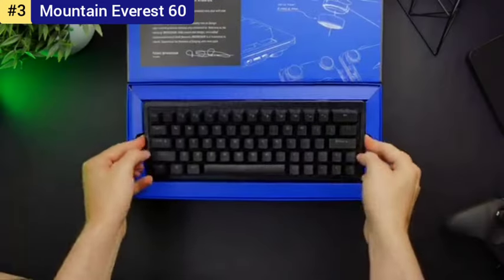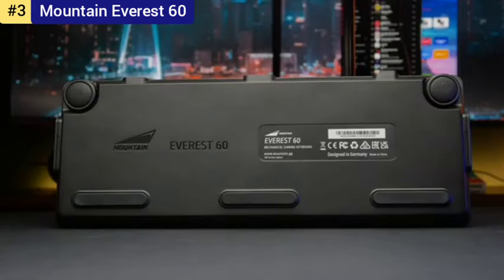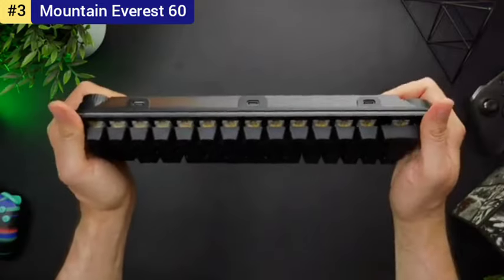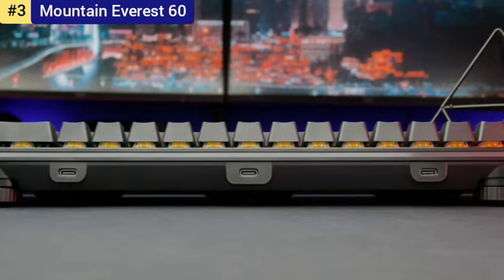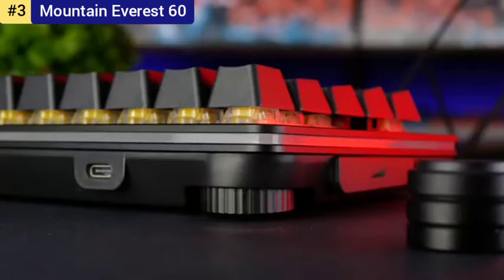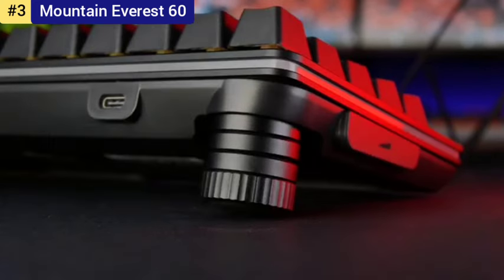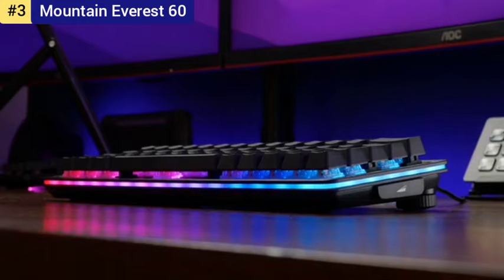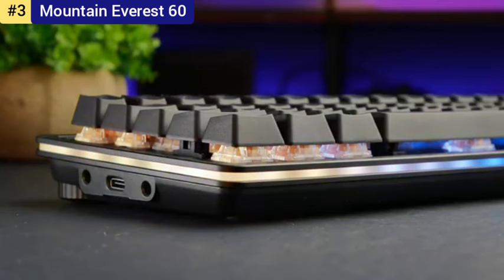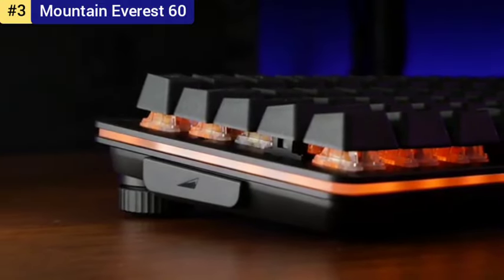Mountain isn't the first to create modular keyboards — Asus even made its own years back — but it's the first to get it right, offering a solid, secure fit for the modular components as well as multiple mounting options. This makes the whole setup actually useful and not just a marketing gimmick. On its own, the Everest 60 isn't fully modular, but there is a dedicated numpad that can be purchased separately, and it's hot-swappable. Crucially for me, it will also attach to either side of the board. If you're still rocking a numpad on the right-hand side of your gaming keyboard, you're just plain doing it wrong.